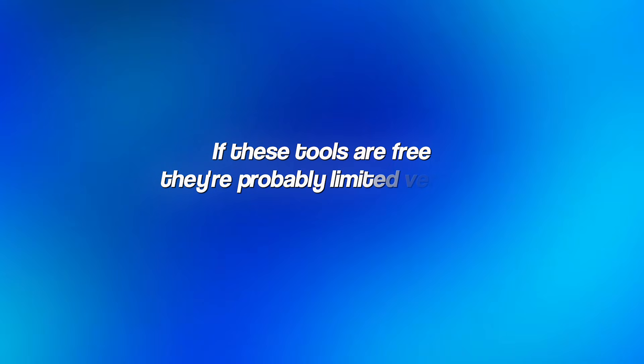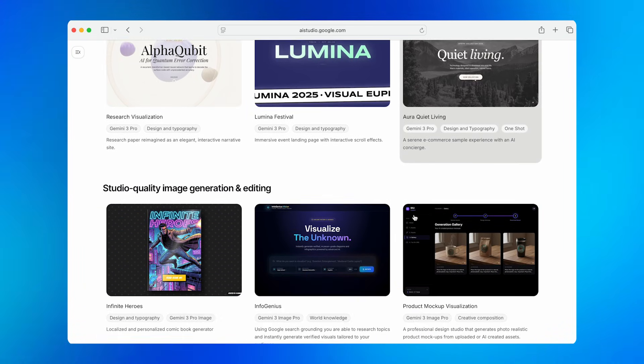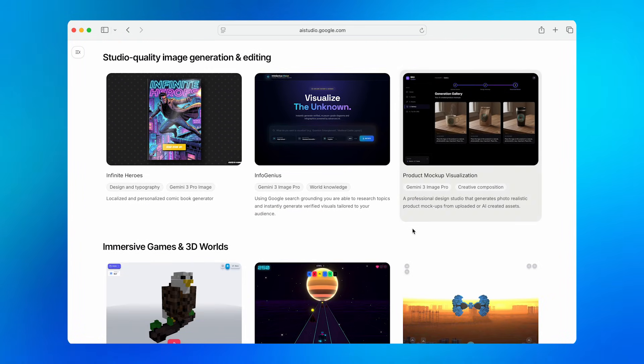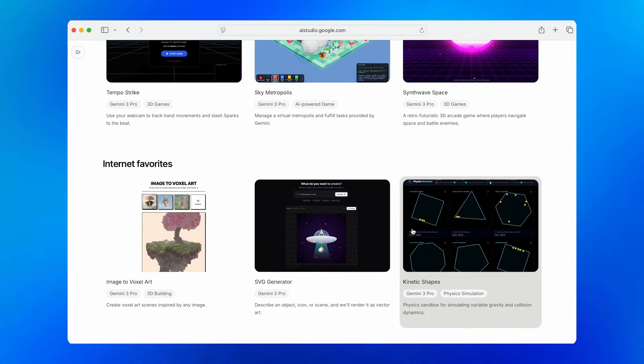I know what you might be thinking: if these tools are free, they're probably limited versions or not as good as ChatGPT. The answer is a resounding no. These tools are not stripped-down demos or trial versions — they're full-featured AI tools that Google is making available completely free. In many cases, they do things that ChatGPT can't do at all: building entire apps, creating professional presentations, generating custom audio with multiple voices, and so much more.